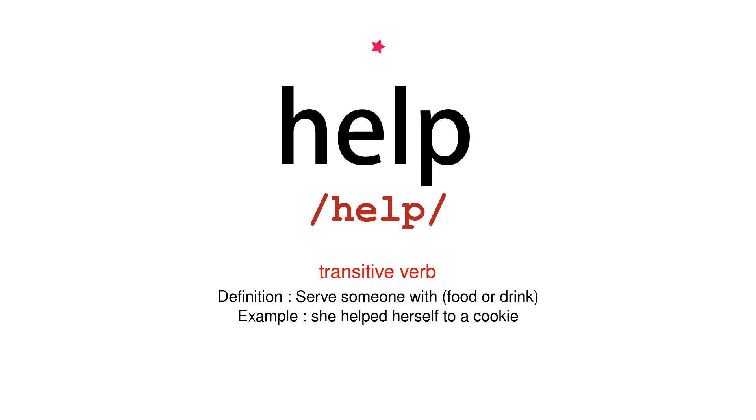Transitive Verb. Definition: serve someone with food or drink. Example: she helped herself to a cookie.